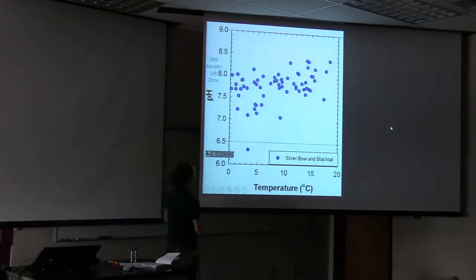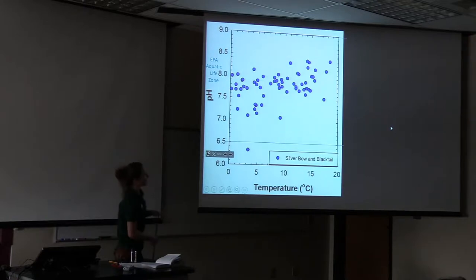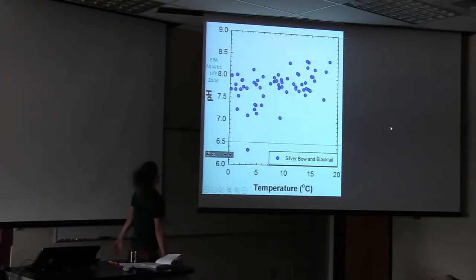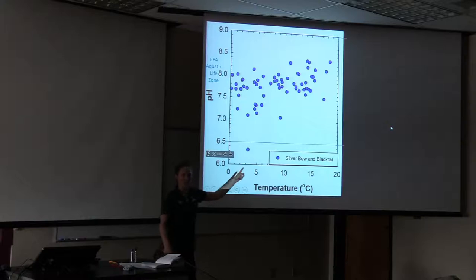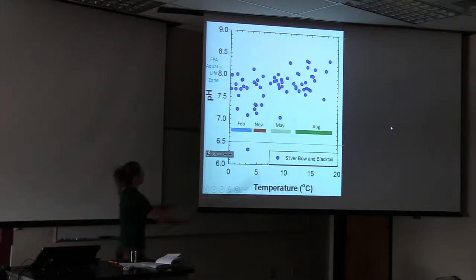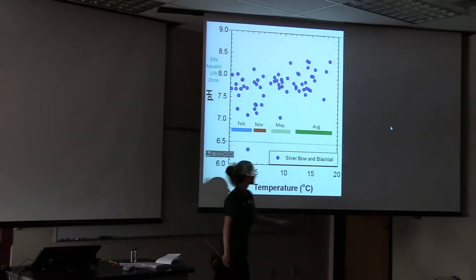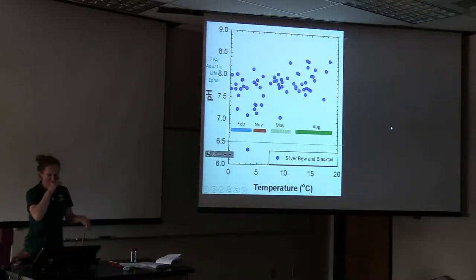Let's look at some data. These are results from November 2015 through August 2018 — variations in pH on Silver Bow and Blacktail Creeks sampled once every three months. We're pretty much well within the EPA aquatic life zone except for one point: a small pool in Upper Silver Bow Creek the first time we sampled it had low pH, probably precipitating out copper at that point. We also expect temperature variations — colder in February sampling, around two degrees Celsius this past November. May sampling is warmer, and August sampling tends to be higher still.